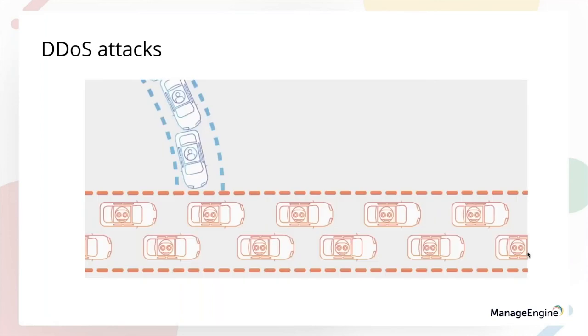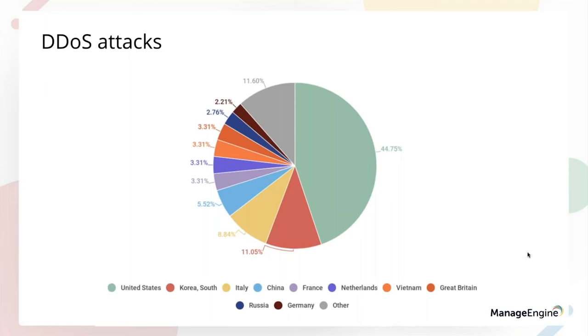The next threat in 2018 is DDoS attacks. DDoS attacks target servers or services and flood them with internet traffic, making them deny their actual purpose. These attacks primarily target viewers by creating more botnets — almost 44.7% of botnets are being created in 2018 targeting viewers, followed by South Korea and Italy.